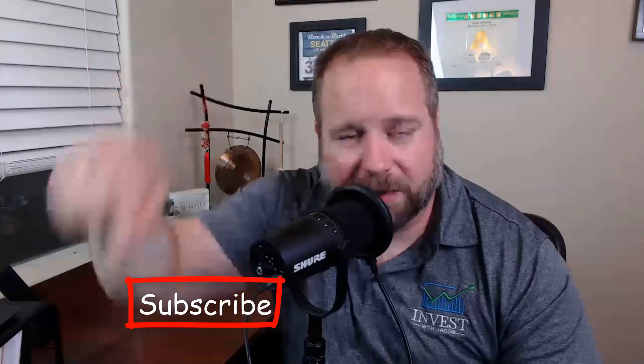I highly encourage you to hit that subscribe button down below so that you can get our daily S&P updates, our trade setups, and our buy alerts. The market has dropped down into our support region, so let's jump into the chart and take a look.